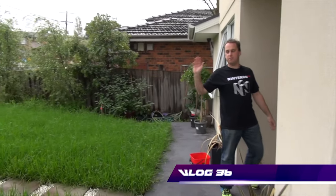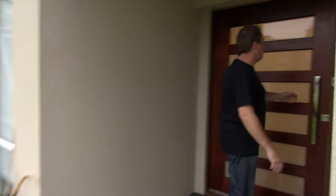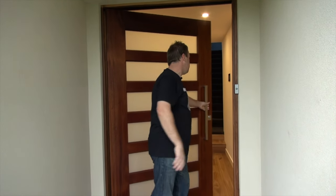As you probably noticed, the grasses are a bit long, but I'm getting to that probably this weekend. It's been raining a lot in Melbourne, so obviously a new front door, or a new house really. Gotta give it a bit of a push.